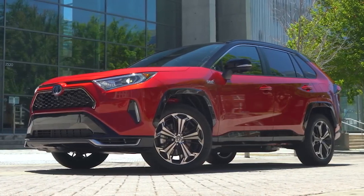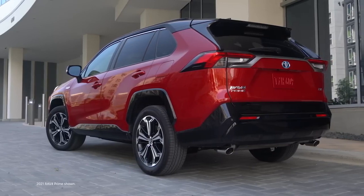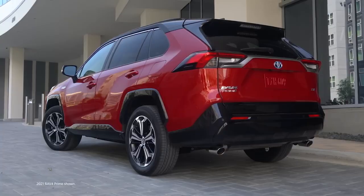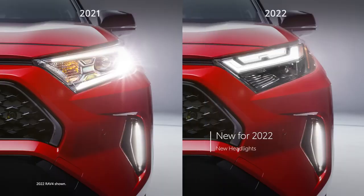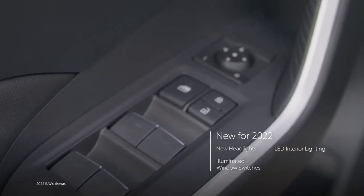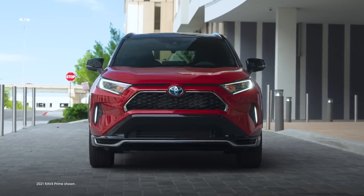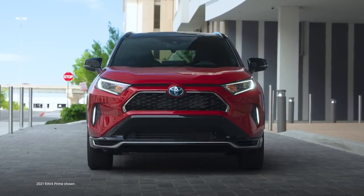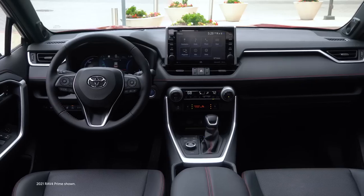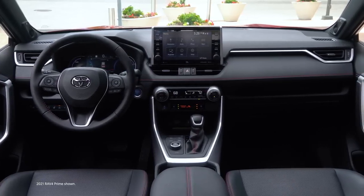Built on Toyota's proven TNGA platform, RAV4 Prime blends cutting-edge performance and striking style. For 2022, it arrives with a range of new appointments, including an all-new headlight design, LED interior lighting, illuminated window switches, and a lockable glove box. RAV4 Prime is available in two sport-oriented grades — the highly capable SE and the premium XSE grade — with several packages available to choose from.